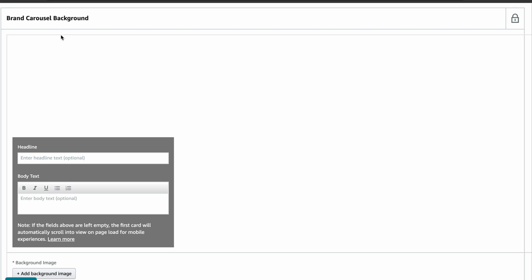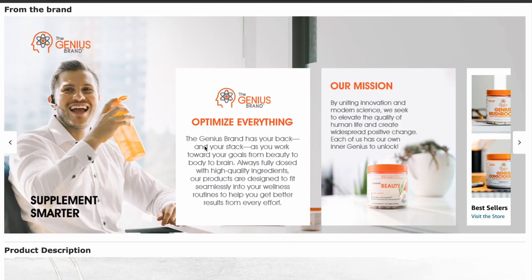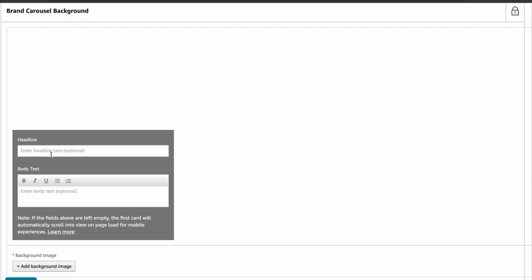First is the brand carousel background. On the desktop, the background image is vital because it sets the brand identity and makes other modules stand out. On mobile, having a striking main image is even more important since there's less space to catch your customer's attention. The main image size for the desktop is 1464 x 625 pixels, and for mobile it's 463 x 625 pixels. You can also add an optional headline and optional body text of 135 characters. Some brands choose to go with just a beautiful image, their logo, and maybe an arrow to indicate scrolling. When designing your background image for the carousel, keep in mind that the first two modules will cover most of it, so plan accordingly.